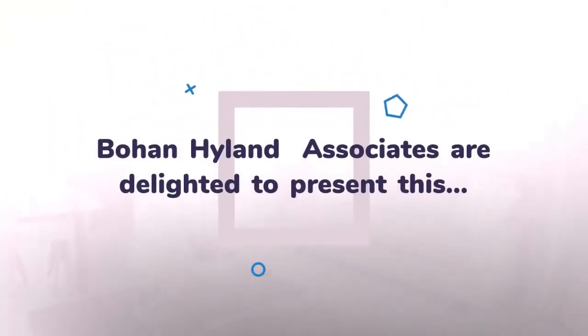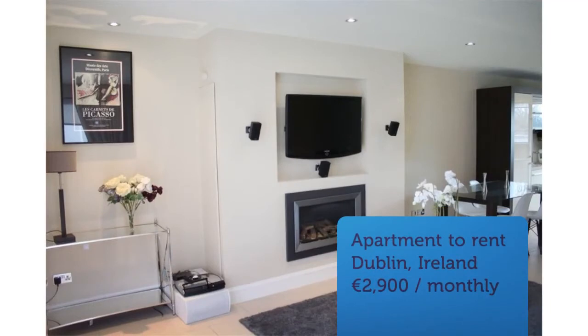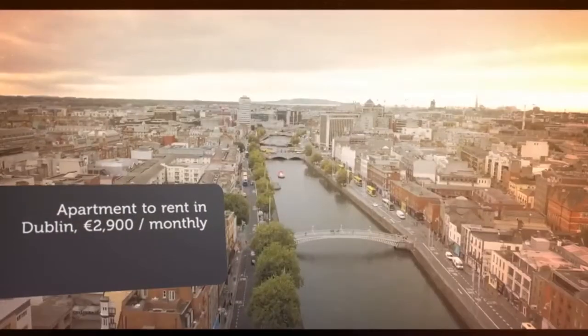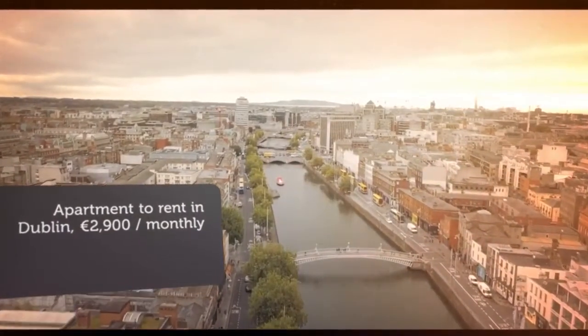This apartment consists of two bedrooms, one large main bathroom and one en suite. It boasts a beautiful open plan kitchen, living and dining area. Hallway features include polished porcelain tiles, alarm pad, visual intercom and hot press.